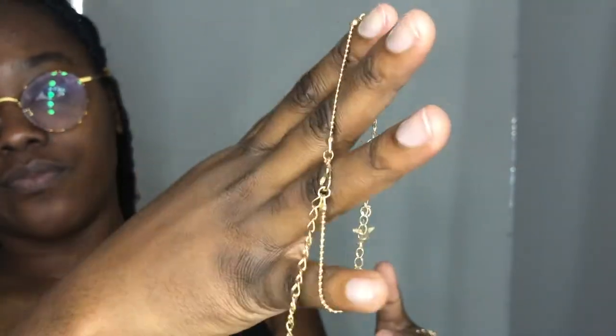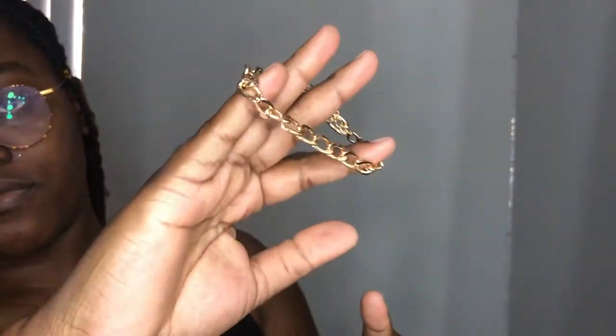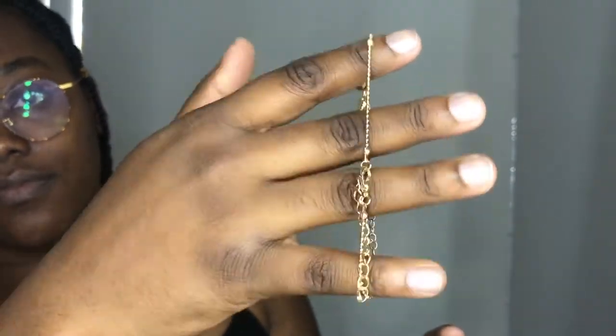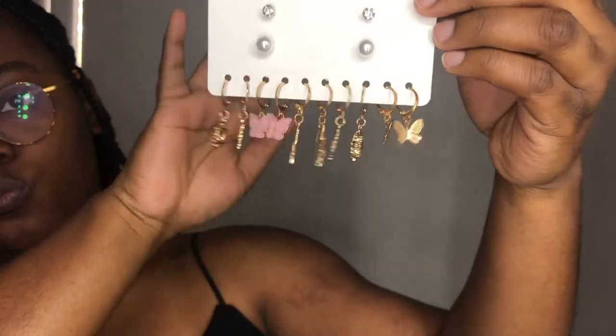Next I got this butterfly tassel anklet set — you could also wear these as bracelets. It comes with six different anklets and they all have little butterfly designs on them. One is just a bigger chain design, one has little bells and moon signs on it, and another has butterflies. I also got the butterfly charm earrings — it comes with five dangly earrings and two studs. I really like these, they're super cute and easy to put on.